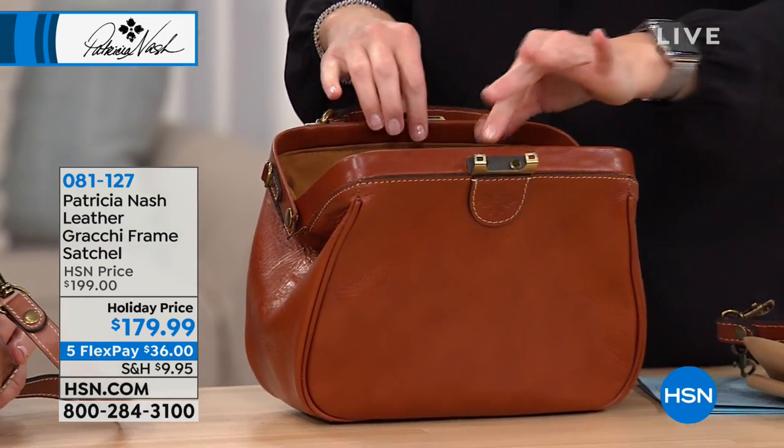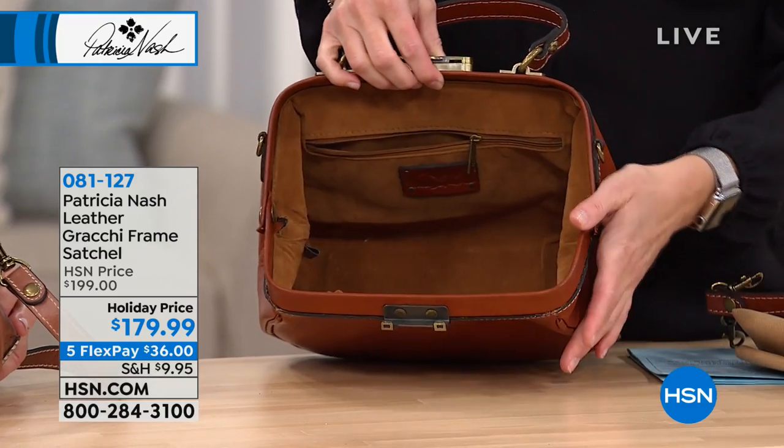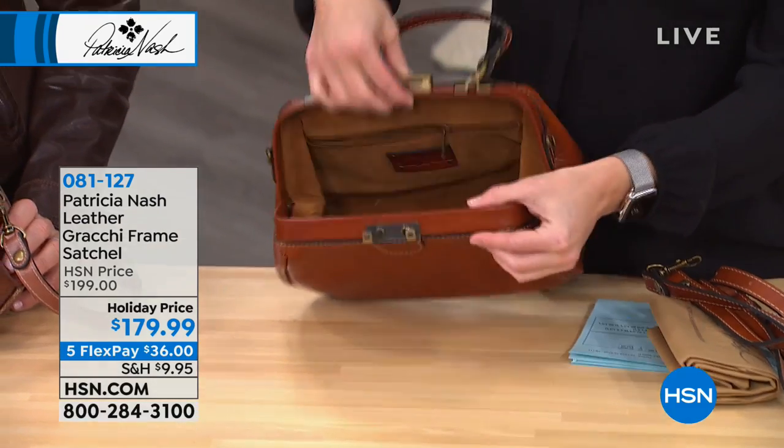Look how you are going to be able to open this bag and see absolutely everything. That opens so nice.